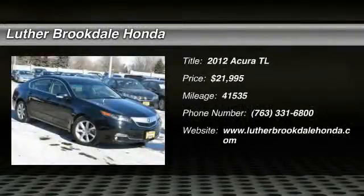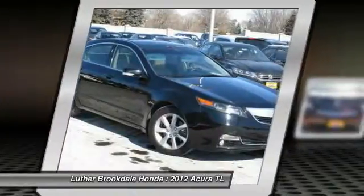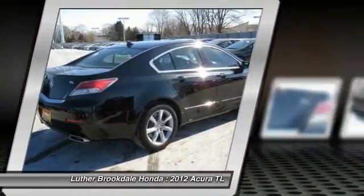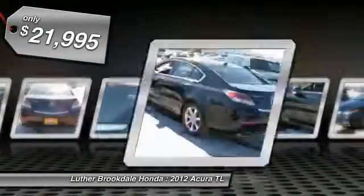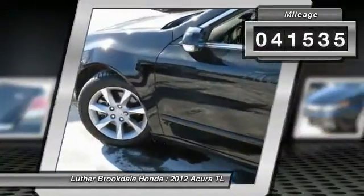The 2012 Acura TL is a strong choice for people looking for a midsize luxury vehicle. Offering a typically spacious Acura interior, this car is loaded with high-tech features and receives top scores in crash tests and is priced below $25,000. This vehicle has less than 45,000 miles.